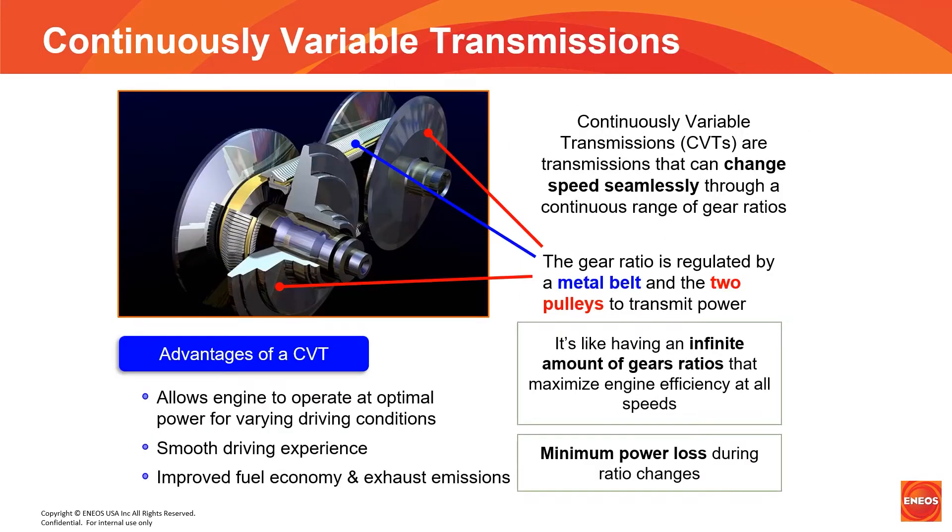Just a few more words regarding CVTs. For those of you that don't know how a CVT works, here is a simple illustration of the belt and pulleys. Hydraulic pressure forces the pulleys in or out to give the transmission an infinite range of gear ratios. Their growing popularity is due to improved fuel economy, smooth driving experience, and allows the engines to operate at optimal power.